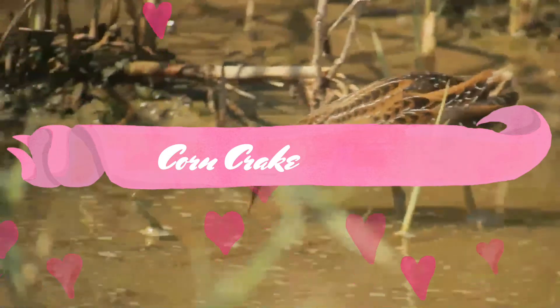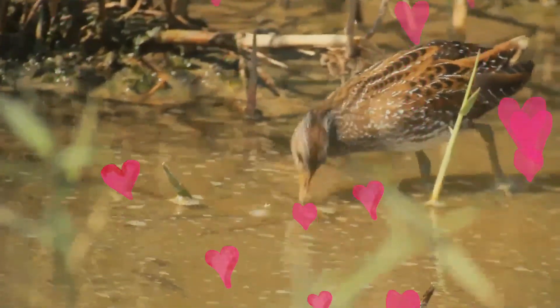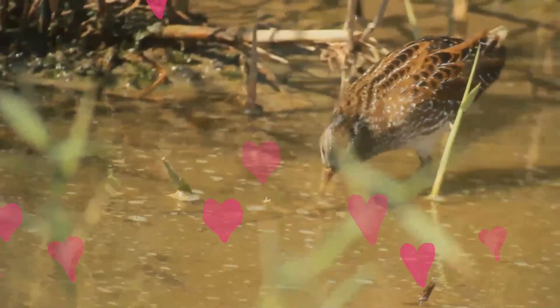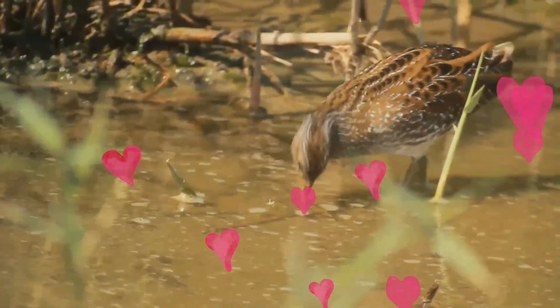The corn crake, or land rail, is a bird in the rail family. It breeds in Europe and Asia as far east as western China, and migrates to Africa for the northern hemisphere's winter.